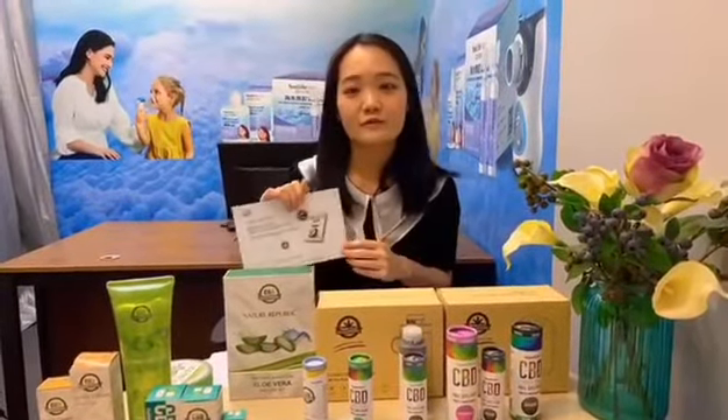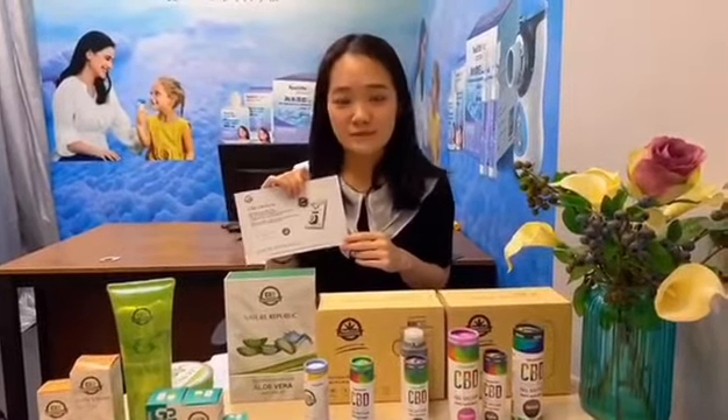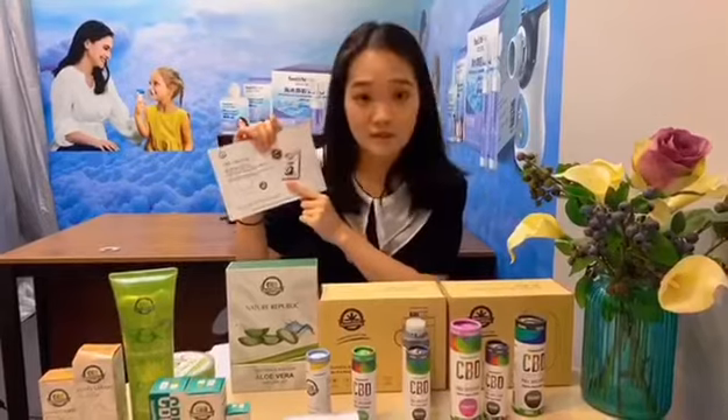Now I will introduce the CBD crystal to all of you. As I mentioned before, it is also the raw material of CBD. And CBD crystal, it is 99.6% purity of CBD crystal.